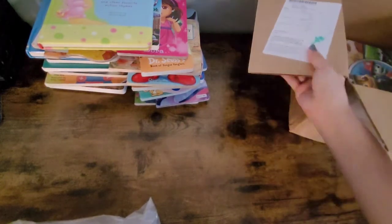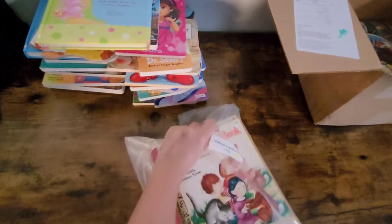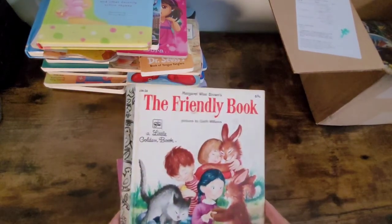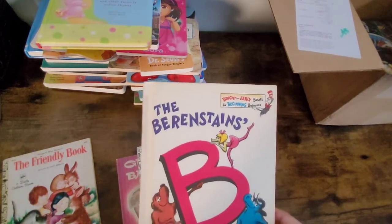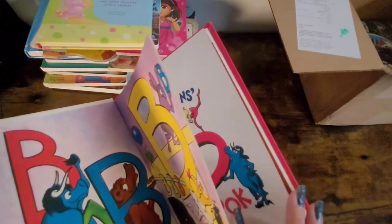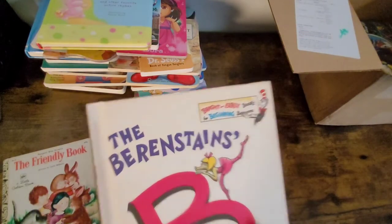Okay, so here are the vintage books — these are some of the older books that they sent us, and these are hardcovers. The Friendly Book. The Berenstain B Book — oh my goodness, this one is super vintage. This one was published in 1971 by Stanley and Janice Berenstein — or Berenstain, however you say that.